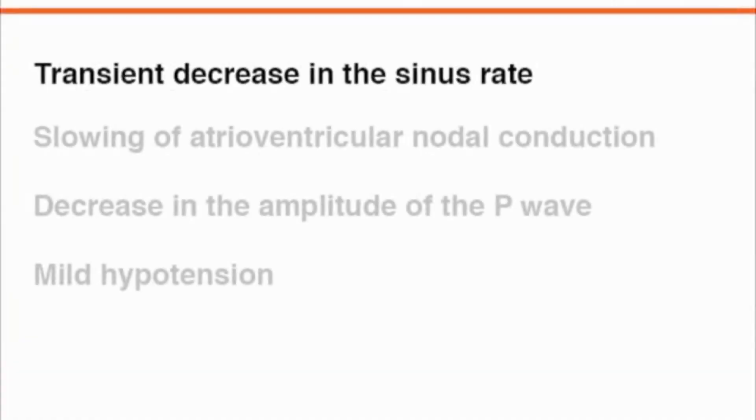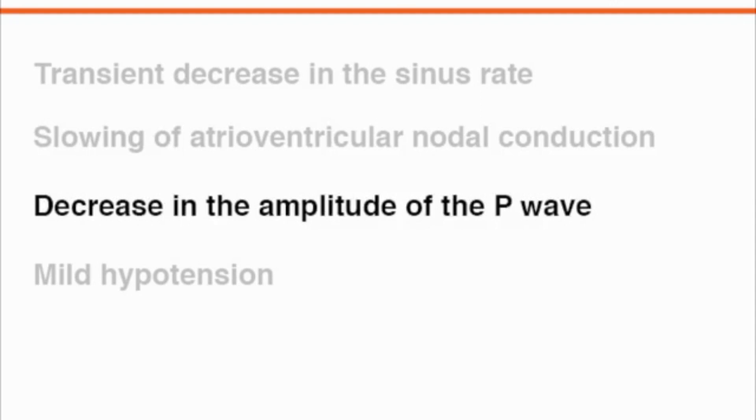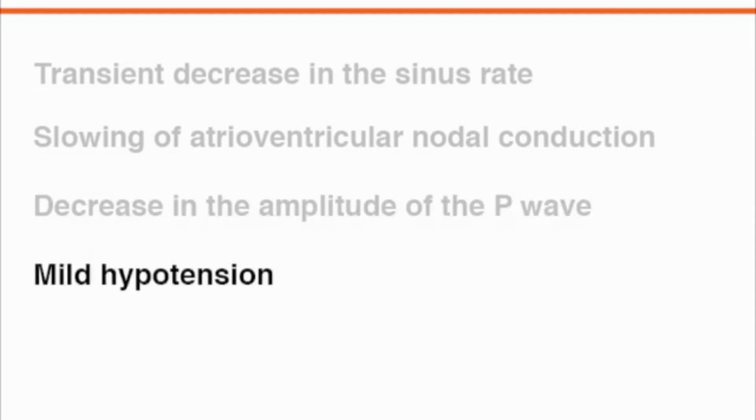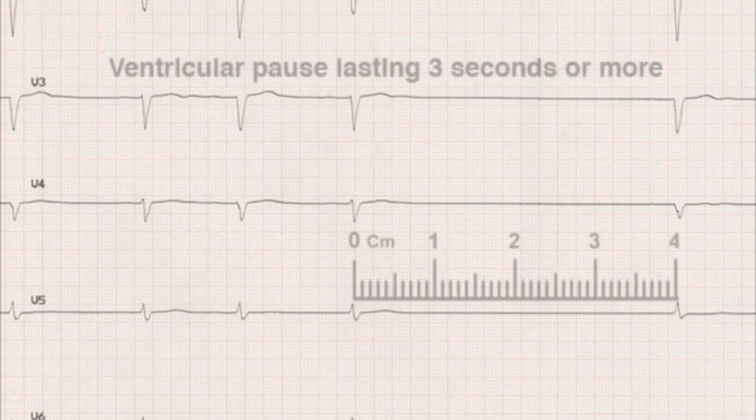A normal response to carotid sinus massage is a transient decrease in the sinus rate and a slowing of atrioventricular nodal conduction. Carotid sinus massage may also induce a decrease in the amplitude of the P wave. The typical blood pressure response may be mild hypotension induced by a decrease in vascular tone. When evaluating the cause of syncope, note that a ventricular pause lasting 3 seconds or more, or a drop in systolic blood pressure of 50 mmHg or more, defines carotid sinus hypersensitivity.